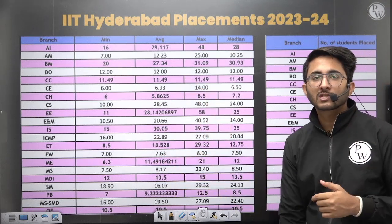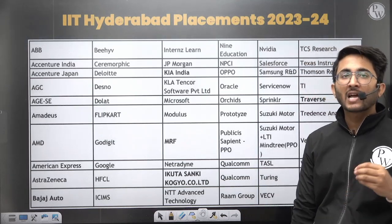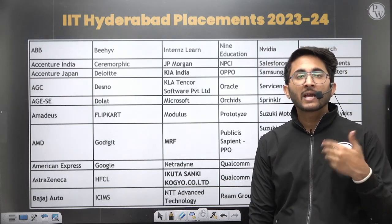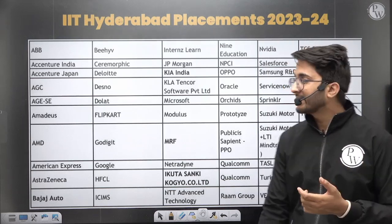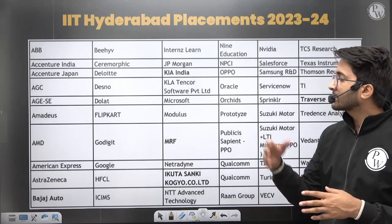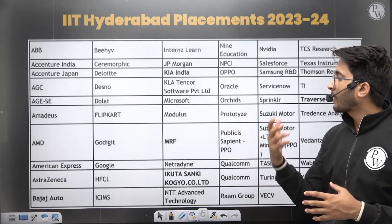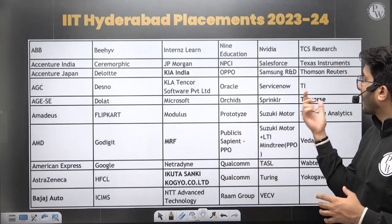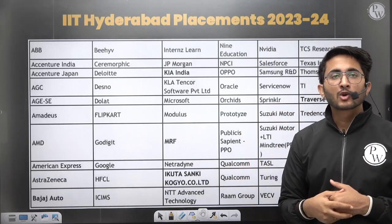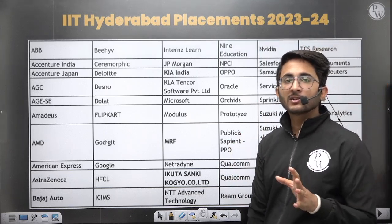Many students also want to know about the type of recruiters visiting IIT Hyderabad. There are multiple MNCs visiting — some of the same companies that visit top IITs also visit IIT Hyderabad, such as Flipkart, Microsoft, Texas Instruments (TI), Oracle, and others. This shows the strong recruiter base at IIT Hyderabad.